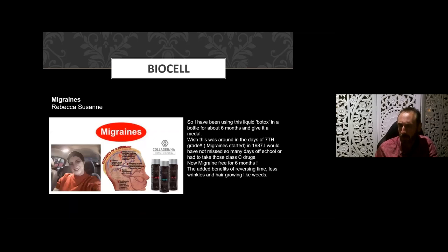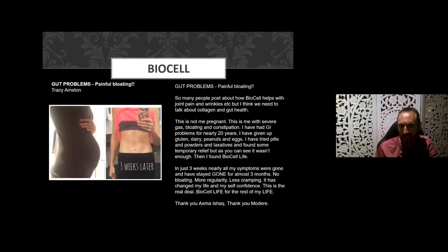A surprising testimony about someone who had chronic migraines — I wouldn't have necessarily thought of it as a go-to remedy for migraines, and it won't necessarily be your number one option, but we just have to keep an open mind about the range of benefits this product can deliver. We don't want to pigeonhole it to just joints and skin.